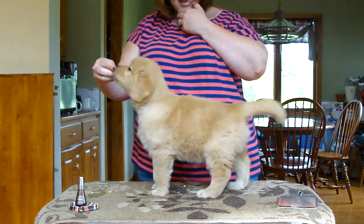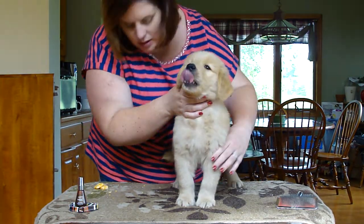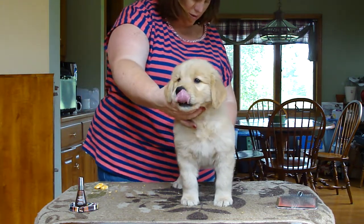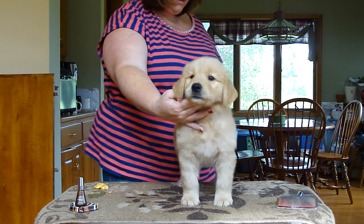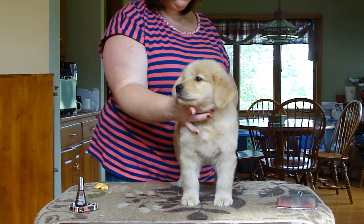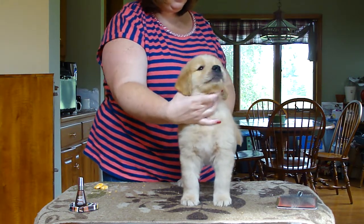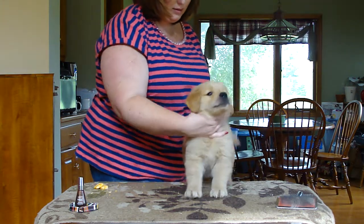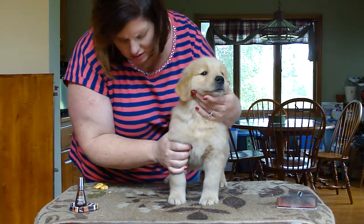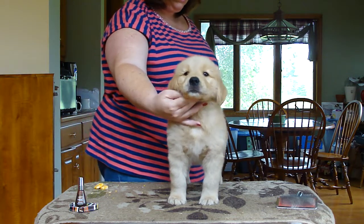We're gonna turn you — hopefully he'll chill out then. All of these puppies have just beautiful pigment, just stunning. And you have a cute head too — he has a beautiful face. He's got more bone than any of the boys, even more than orange. He's a bigger puppy.